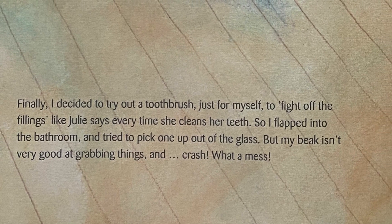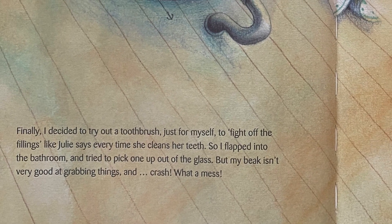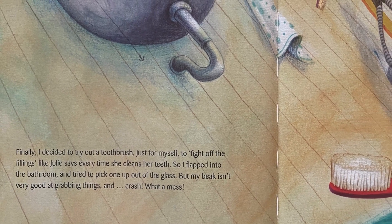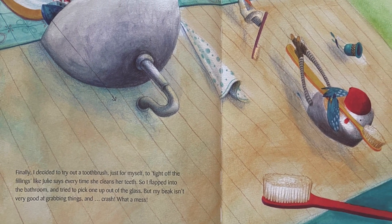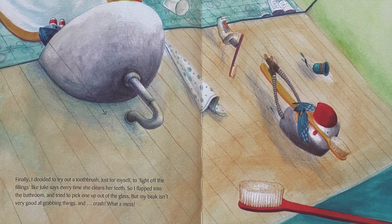Finally, I decided to try out a toothbrush, just for myself, to fight off the fillings, like Julie says every time she cleans her teeth. So I flapped into the bathroom and tried to pick one up out of the glass. But my beak isn't very good at grabbing things and... Crash! What a mess!